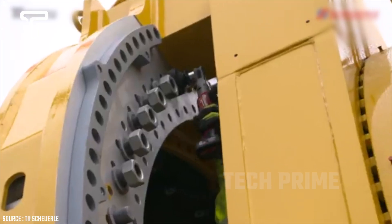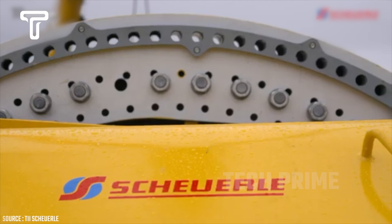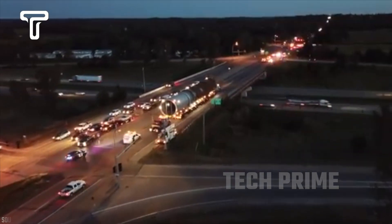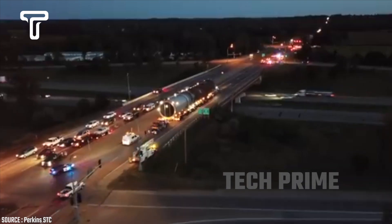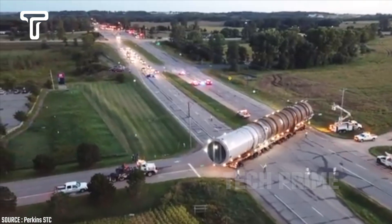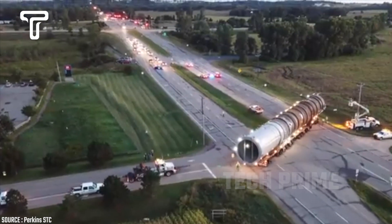Without meticulous planning, transporting the giant blades would endanger the staff's lives, and various parties would suffer great losses if problems arise. This truck is carrying a load that is 5.4 meters long with a weight of 670,000 pounds on the highway — truly remarkable and impressive.